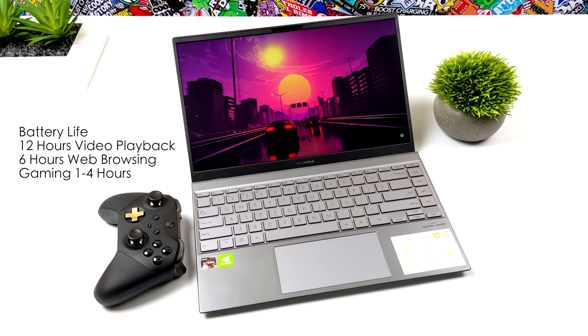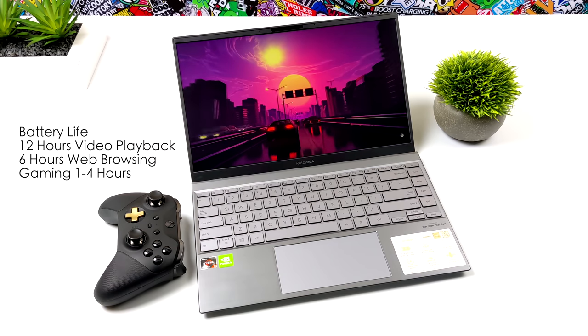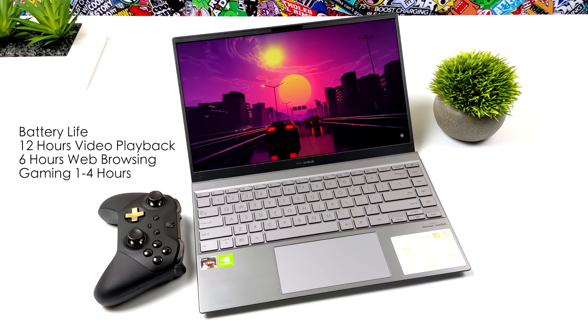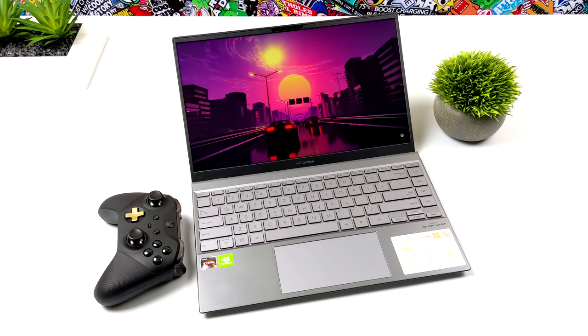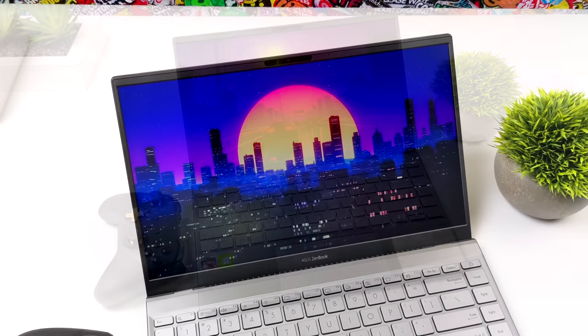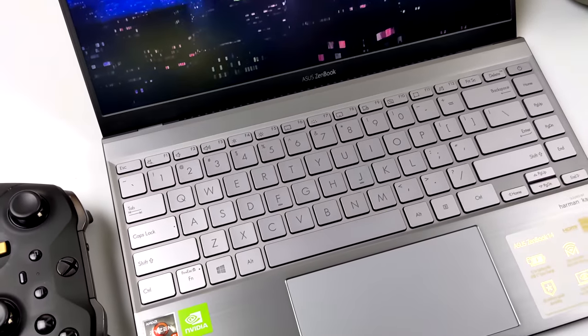I'm really impressed with this little laptop and I think this is going to be my new carry-around. We've got that 14-inch IPS display — it's a non-touch display. Backlit keyboard, single zone, white LED with about four points of brightness. Looks great and definitely gets the job done.